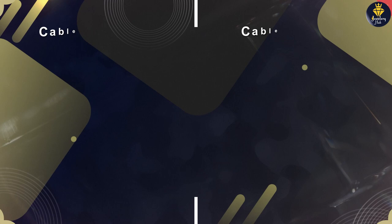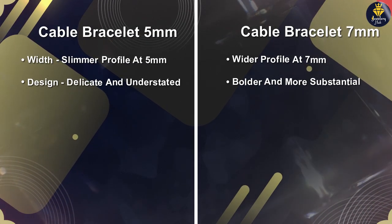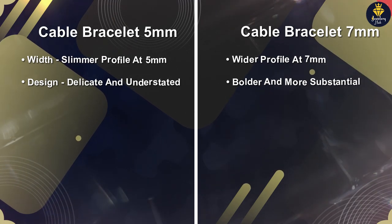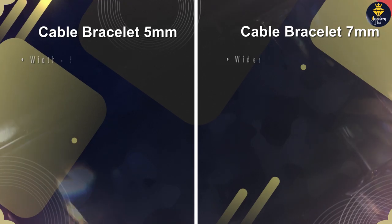Whichever size you choose, a David Yurman Cable Bracelet is a timeless investment that adds sophistication to any outfit. Consider your personal style, desired aesthetic, and comfort level when making your decision.